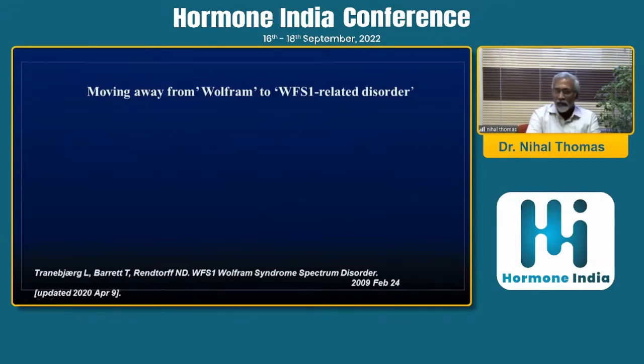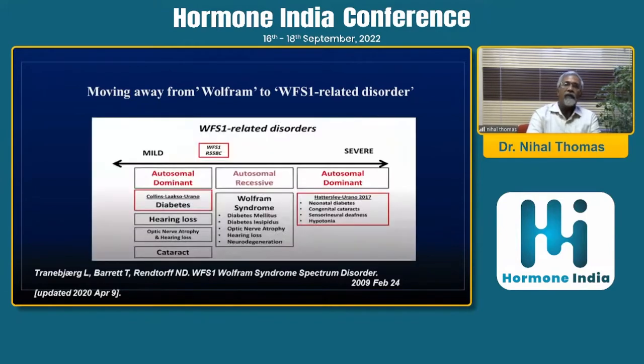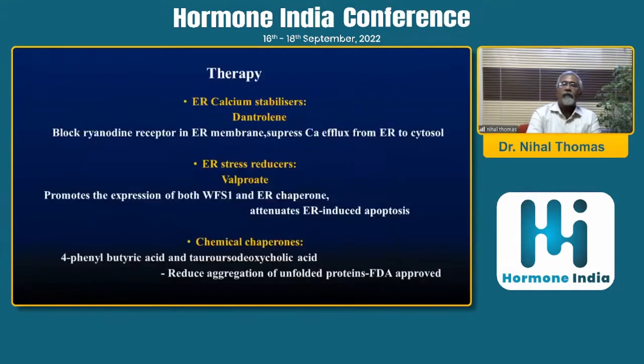We should also think about Wolfram-related disorder, wherein people have a milder illness without the full syndrome and may have diabetes as an isolated disorder. There are treatment options: we need to stabilize the endoplasmic reticulum, which can be done with dantrolene. Simpler medications like valproate have also shown some effect. More recently, combinations like phenylbutyric acid and taurodeoxycholic acid — known as chemical chaperones — are FDA approved and may improve longevity, prognosis, and extend beta cell function.